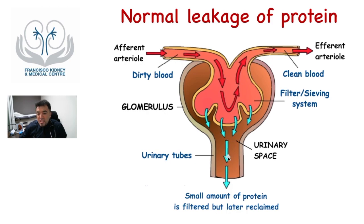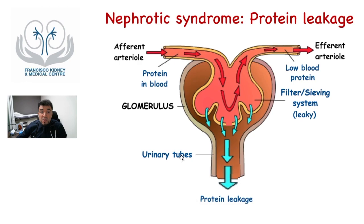Indeed, a tiny amount of protein is filtered, but later reclaimed by the rest of the urinary tubes. When the patient develops nephrotic syndrome, this filtering sieving system is leaky. You can imagine it as having bigger holes, so a large amount of protein can leak into the urine.